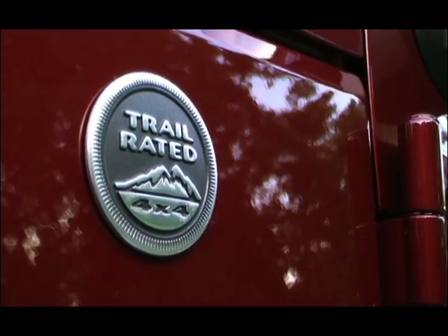Speaking of trails, of course this vehicle is trail rated. To be trail rated, you have to score superior marks in performance categories like articulation, maneuverability, traction, ground clearance, and water fording. It's a genuine, tried and true symbol of a Jeep 4x4 — accept no substitutes.